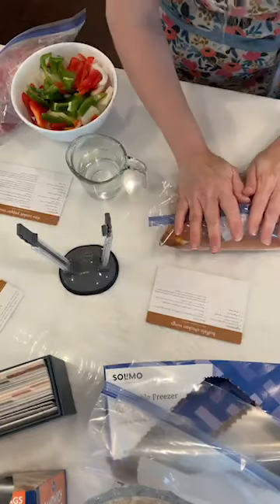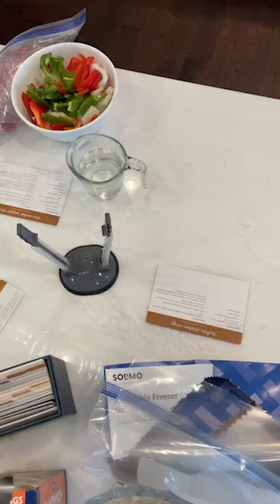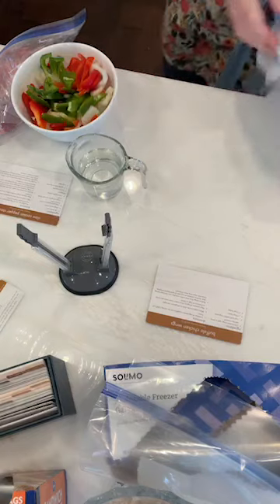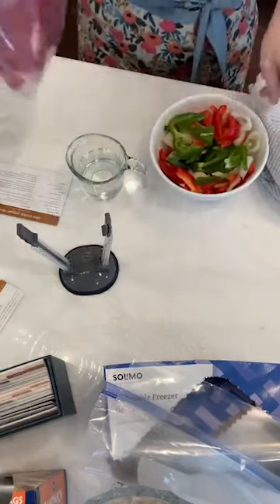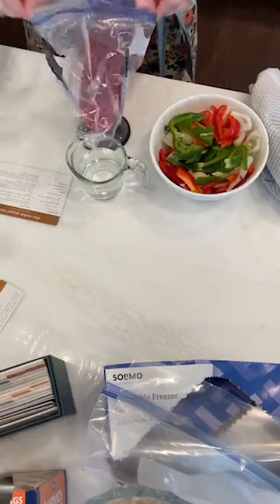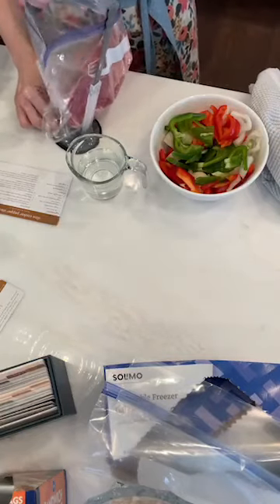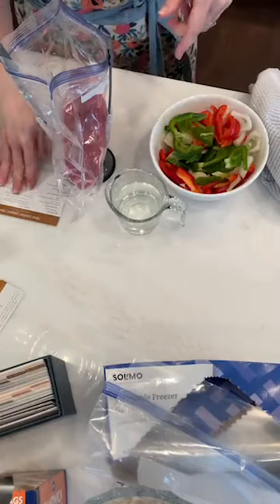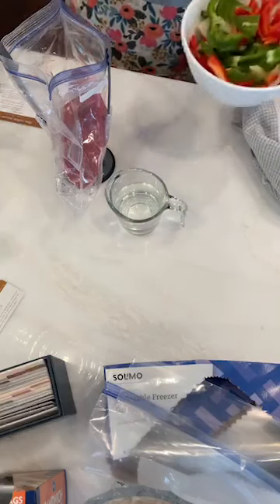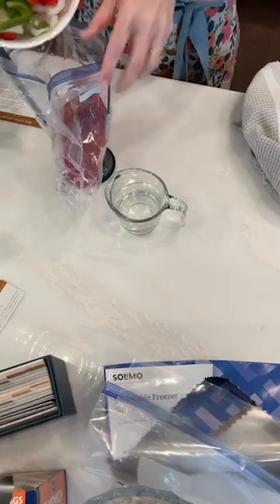I'm going to wash my hands and then come back to make the slow cooker pepper steak. If you have never done freezer meals before, I cannot say enough good things about getting a little bit done ahead of time. I love these freezer bag stands — we're sold out right now, but we'll have them back in stock soon. For the slow cooker pepper steak, I've got a three-pound shoulder roast, one large onion, one large green pepper, and one large red pepper.